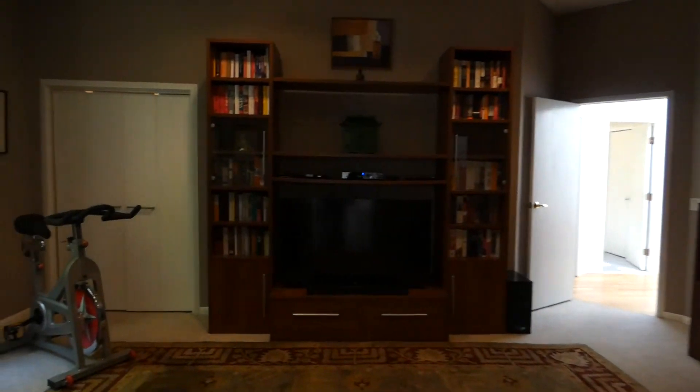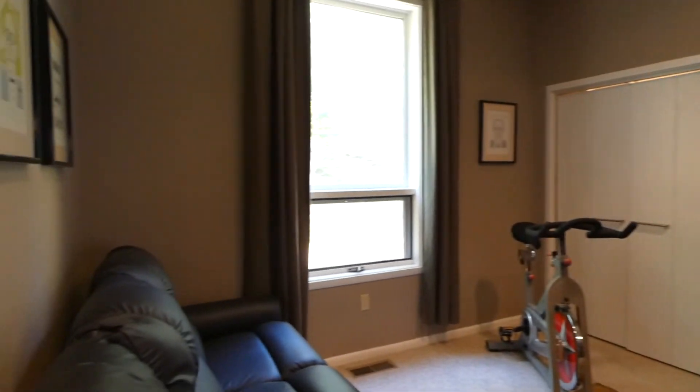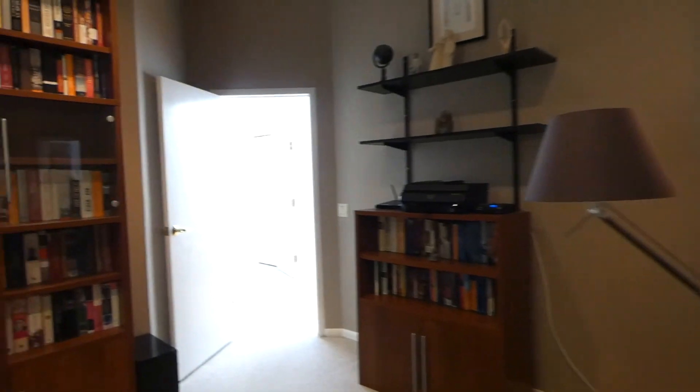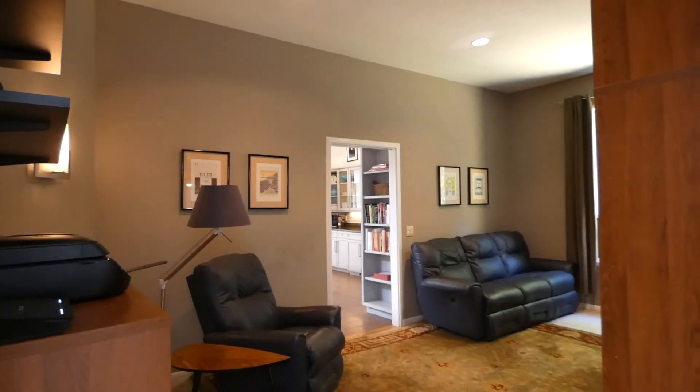And there's a den here off of the kitchen. Could be another bedroom — has a closet and a window. So from that den leads into another hallway.